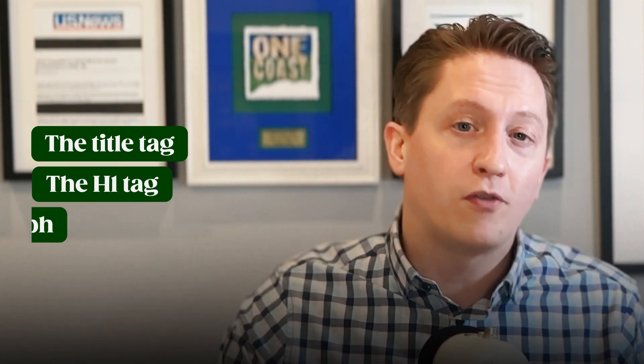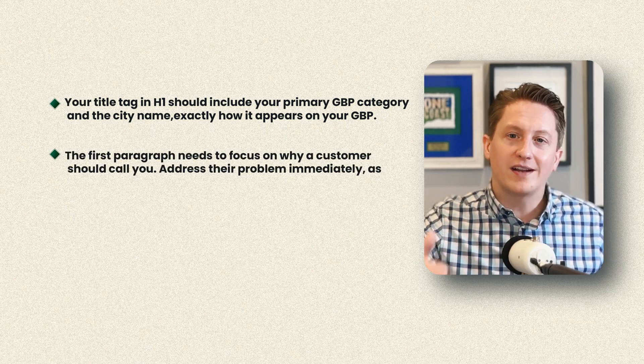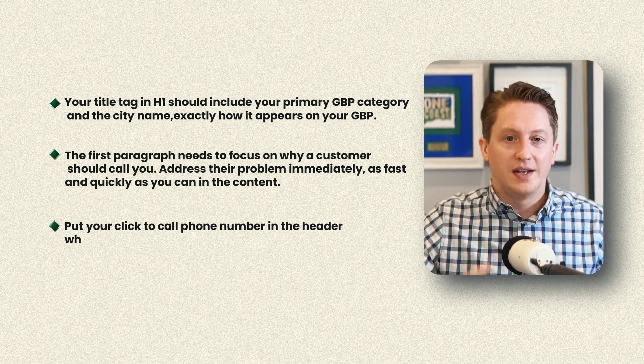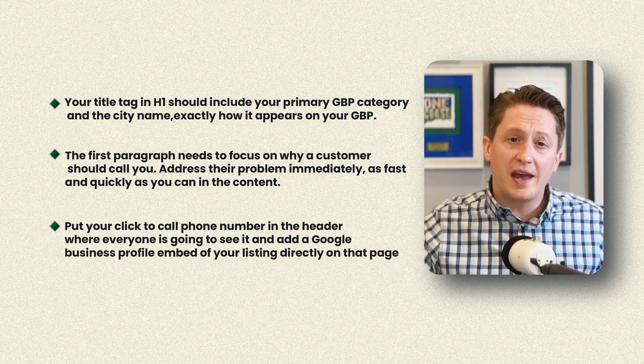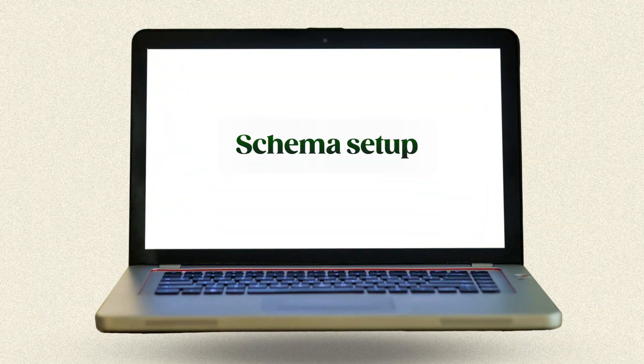For your homepage — your Google Business Profile landing page for a single-location business — there are three key things that need optimization: the title tag, the H1 tag, and the first paragraph. Your title tag and H1 should include your primary GBP category and the city, exactly how it appears on your GBP. The first paragraph needs to focus on why a customer should call you — address their problem immediately. Put your click-to-call phone number in the header, and add a Google Business Profile embed of your listing directly on that page. Also include a review widget showing your GBP reviews — GHL makes this very easy.